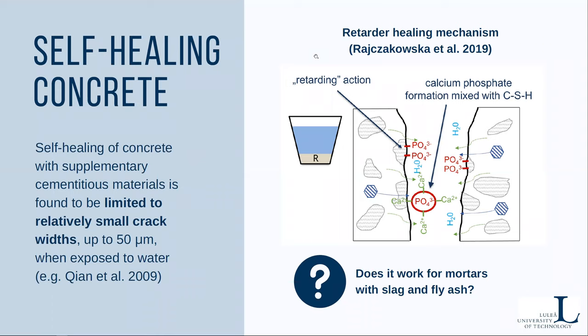Latest results for cement mortars show promotion of crack closure both inside and outside when the healing medium is a mixture of phosphate-based retarding admixture and water. The aim of this study is to check if this solution can work also for mortars with slag and fly ash.